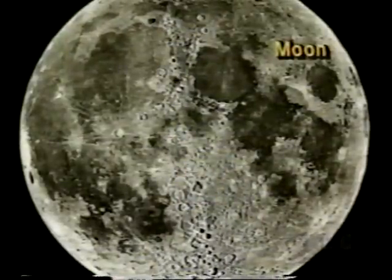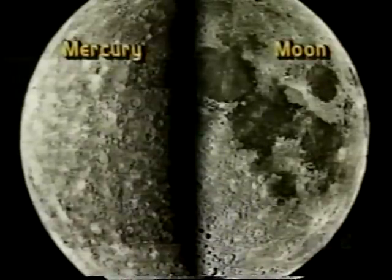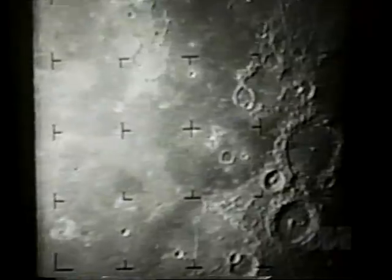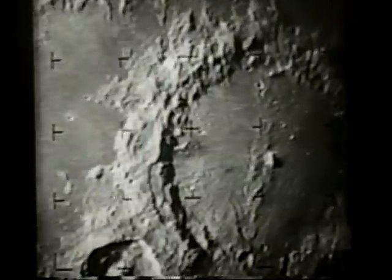Mariner 10 showed us a Mercury that looked much like the Moon — this was our first proof that the Moon was not a special case. A massive rain of rocks and debris took place throughout the early solar system. We have since found more proof: impact craters on Venus, on Mars, and on most of the moons of the outer planets. Today the bombardment is still underway at a much lower rate, as comets and asteroids occasionally strike our worlds.